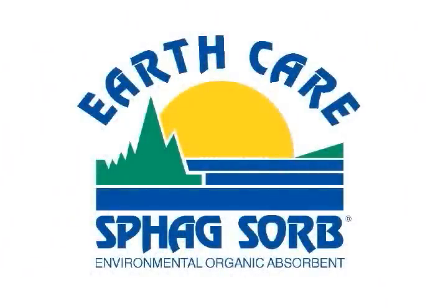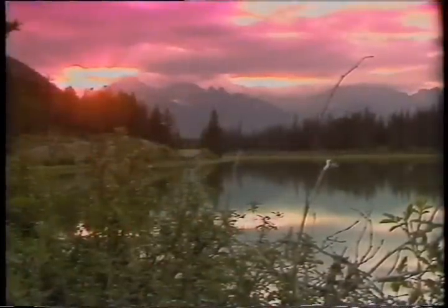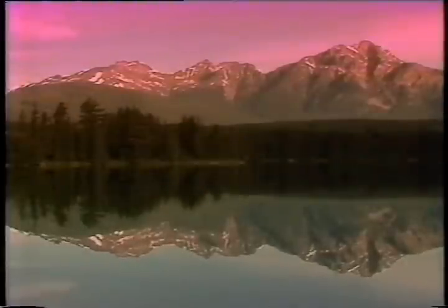Spagsorb. It's a lightweight, biodegradable industrial oil absorbent — more economical, more efficient, and easier to use than conventional absorbents on the market today. Spagsorb is a product of nature itself: Canadian sphagnum peat moss existing in selected bogs in Canada. The peat is harvested, packaged, and shipped by EarthCare Products operating out of Alberta, Canada.